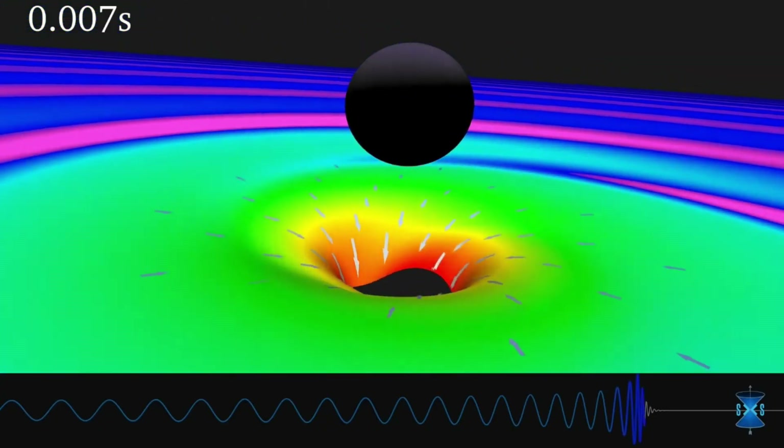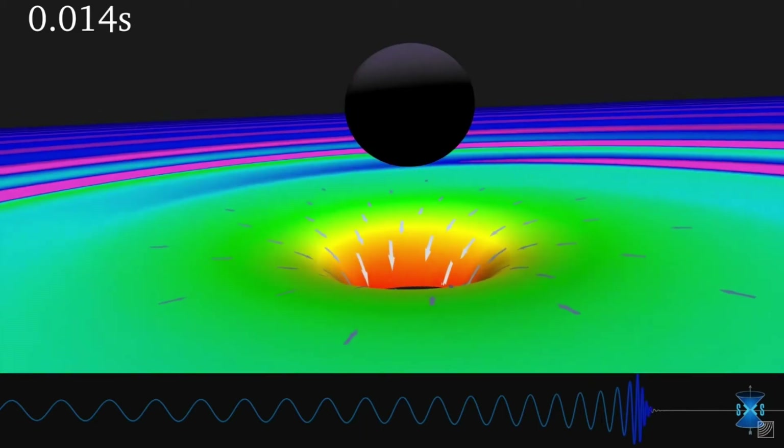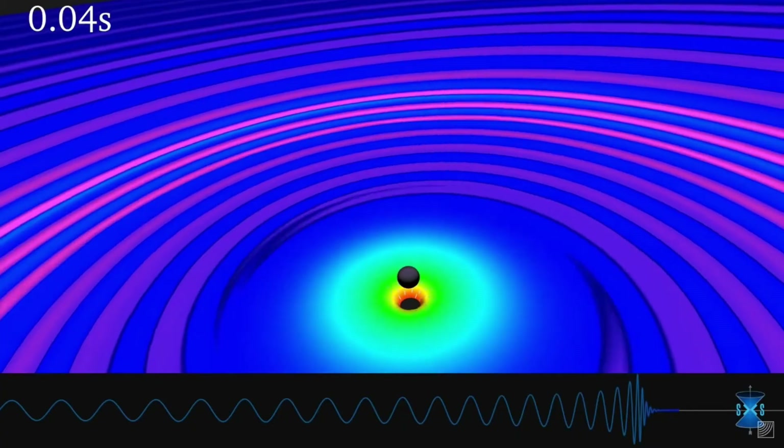This computer model shows two black holes merging. Although it's frightening to think about falling into a black hole, there are no black holes near the Earth, so we will never fall into one.